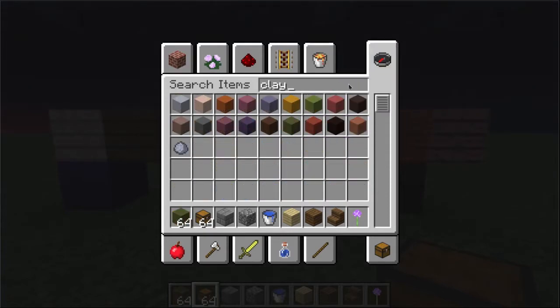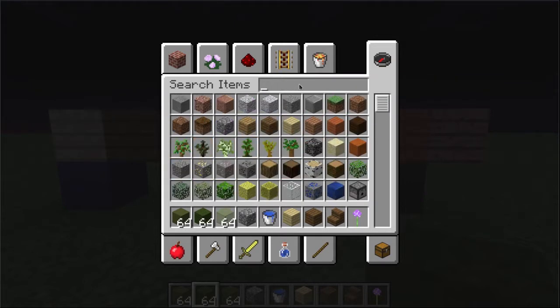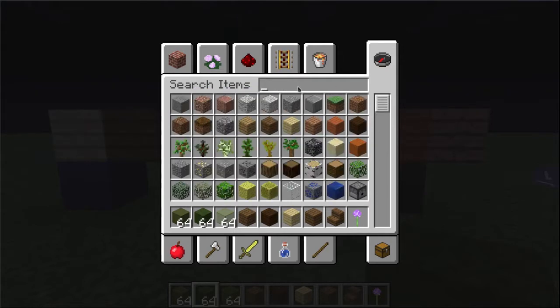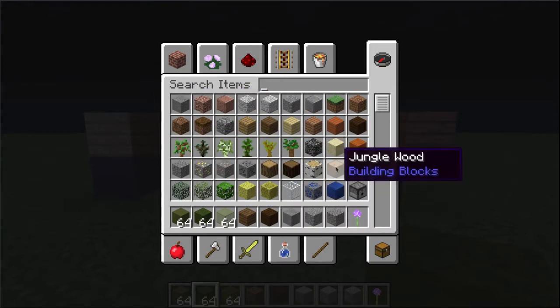For our second one, we've got clay in the dark green variety, wool in the dark green variety, glass in the dark green variety, spruce, and dark — and then possibly diorite. It's kind of similar to what we were just doing but also a little bit different.